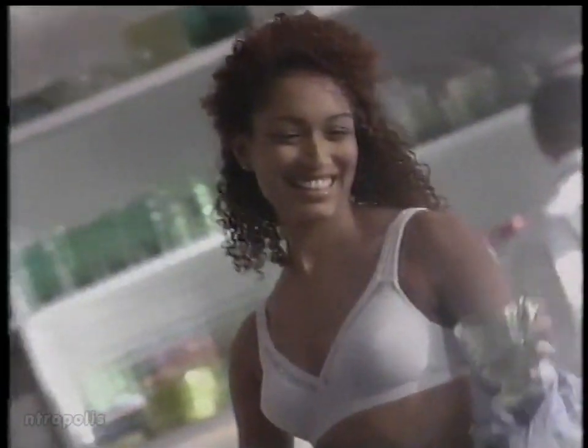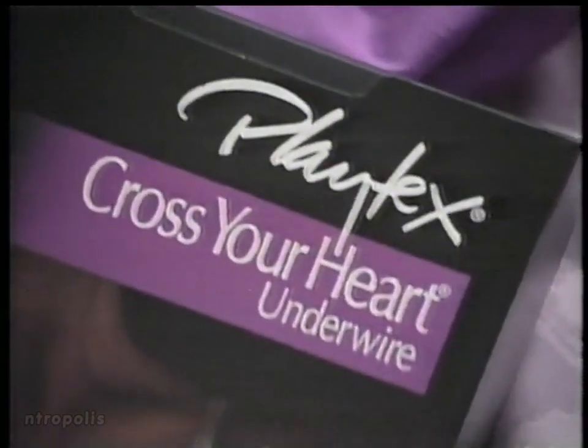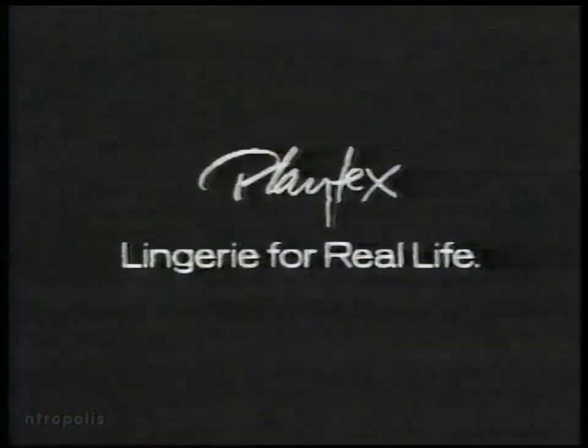Shaping that's natural. Not. A look that's flattering. Not. Today's Cross Your Heart Underwires — with a criss-cross shaping that's as fashionable as it is flattering. Cross Your Heart Underwires from Playtex.